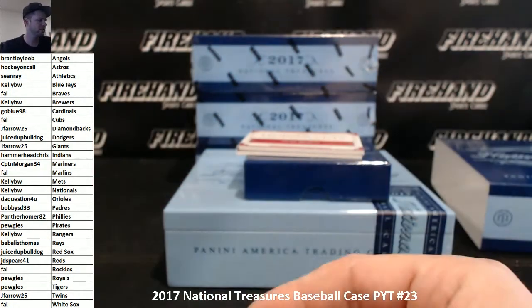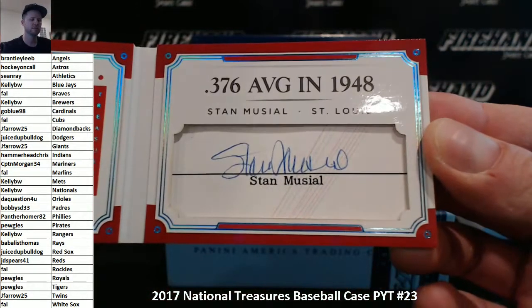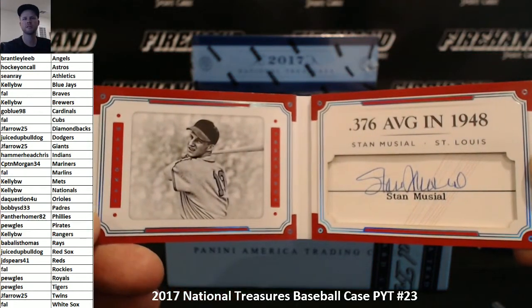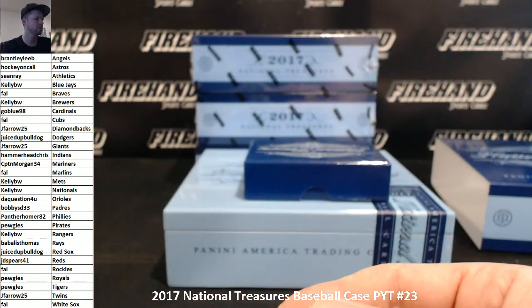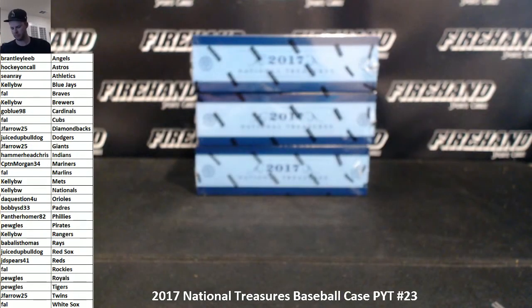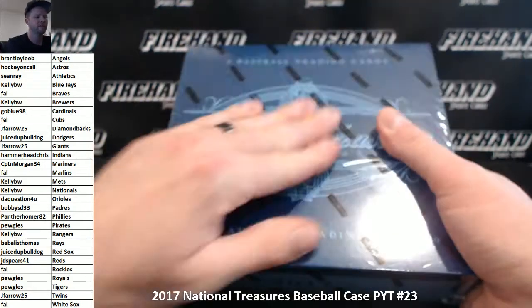Got a cut signature — Stan Musial, 9-49. Stan the Man, the Cardinals, Go Blue 98 — that's Gary. Stan Musial, Bobby Thompson, and Gary Carter.